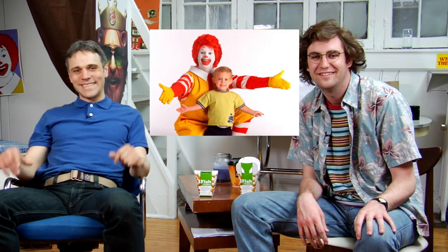I was Grimace for four Halloweens in a row. I took my senior picture with a McNugget. Like four Halloweens in a row. A guy dressed as Ronald McDonald touched me and I didn't say shit.